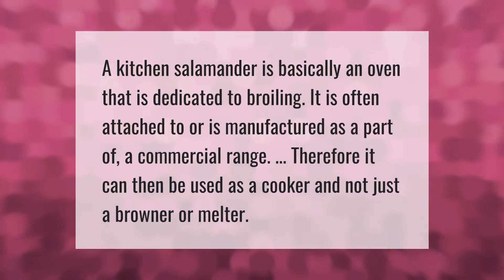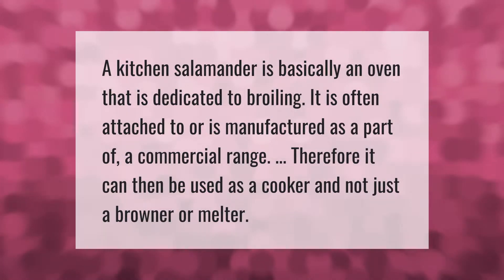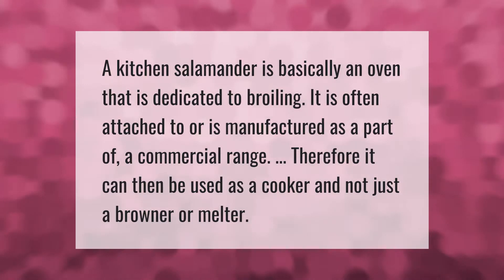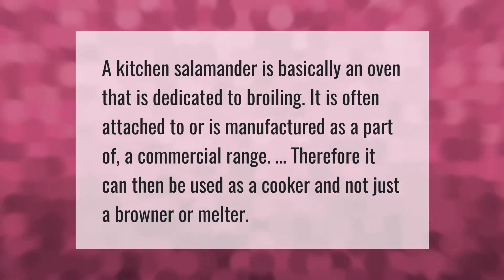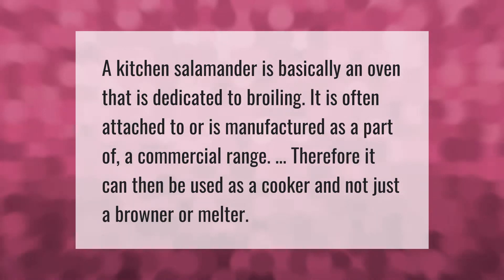A kitchen salamander is basically an oven dedicated to broiling. It is often attached to or manufactured as part of a commercial range, and therefore can be used as a cooker and not just a browner or melter.